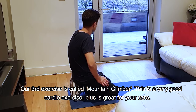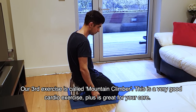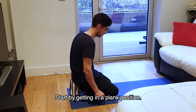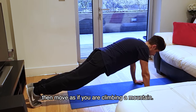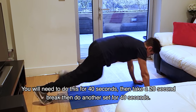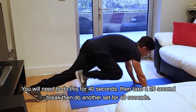The third exercise is mountain climber. This is a good cardio exercise, plus it works your core. Go to a plank position and then do the mountain climber. You have to do this exercise for 20 seconds, take a break, and then do it again for 40 seconds.